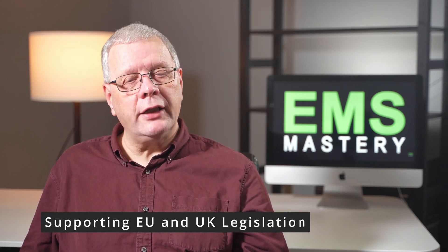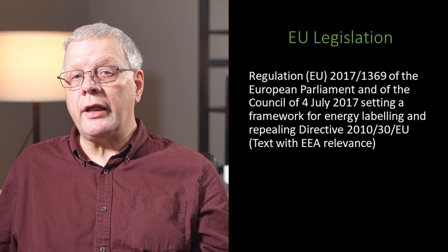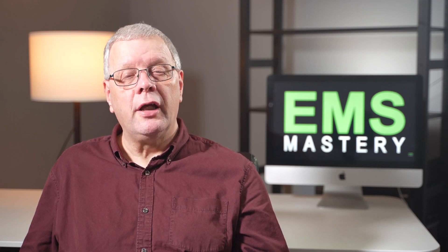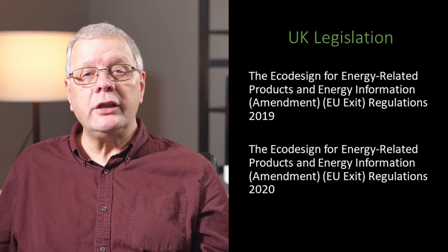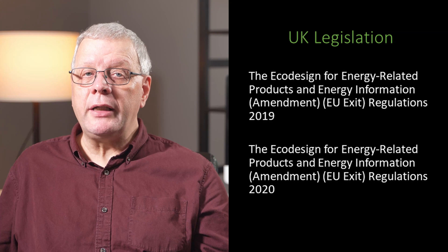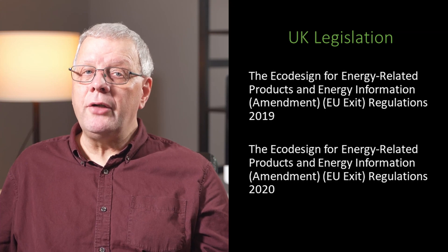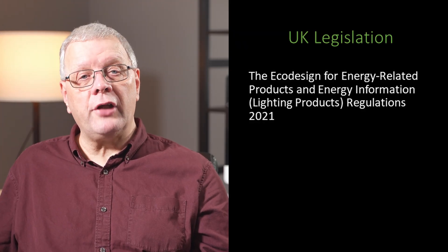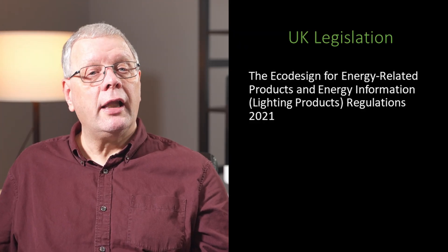What legislation supports energy labels? Within the European Union, there is an EU regulation which sets out the framework for energy labelling. And within the UK, there is relevant Brexit legislation such as the Eco-Design for Energy-Related Products and Energy Information Amendment EU Exit Regulations for 2019 and 2020, which provide for energy labels for most products and separate legislation specific for lighting products.